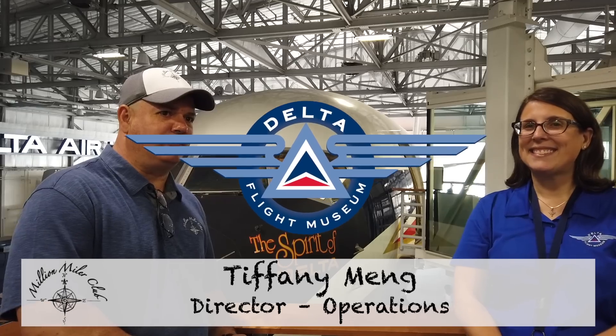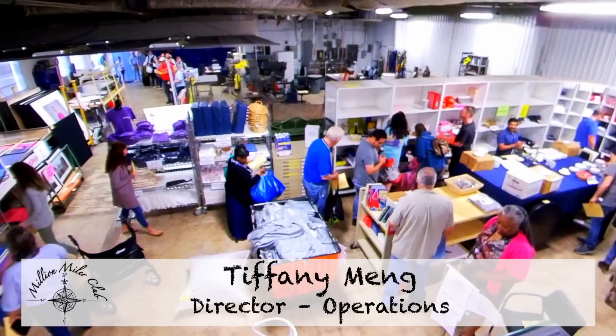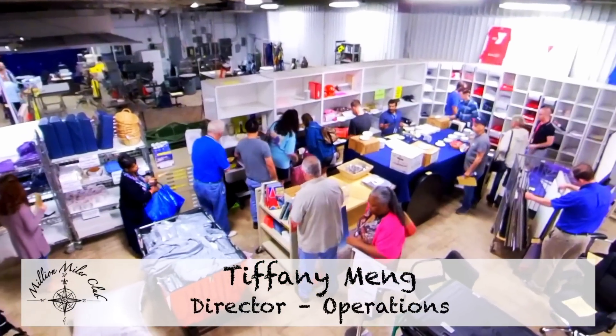Welcome back to the Million Miler Club. I'm here with Tiffany, and we're here to talk about the Delta Museum. We came today and did a visit to the surplus sale right outside of Businger. And now we visited the hangar, and we have several images to show you how Delta has represented their history within this museum. So welcome to our club.